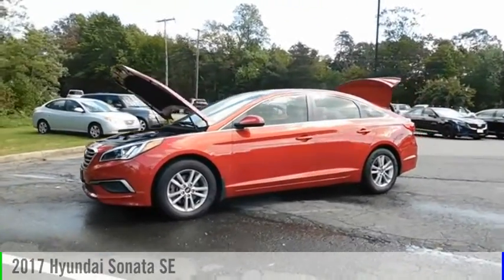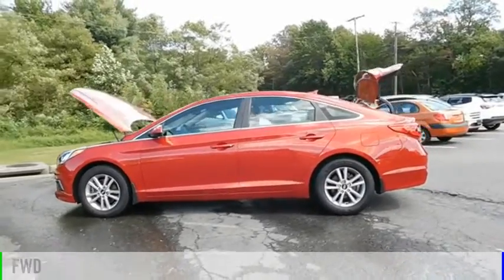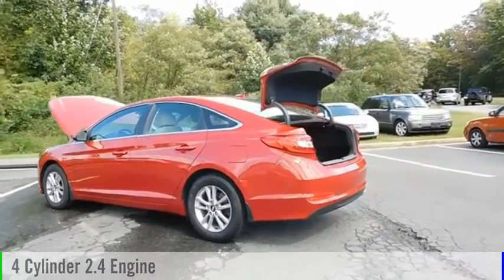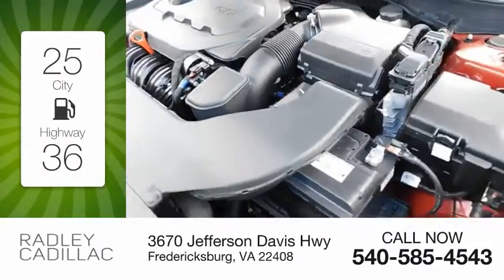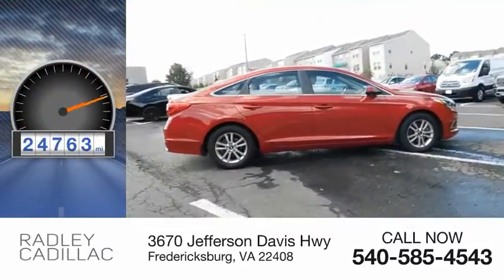We are pleased to show you the 2017 Sonata. This vehicle is powered by a front-wheel drive, four-cylinder, 2.4-liter engine, and comes with an automatic transmission. Great fuel efficiency saves you money by requiring fewer trips to the gas station. This vehicle has less than 25,000 miles.